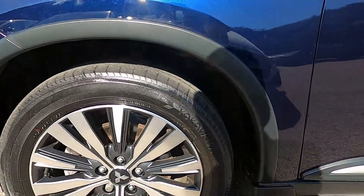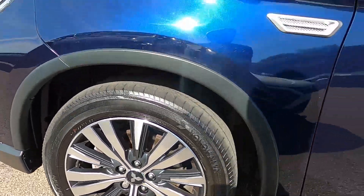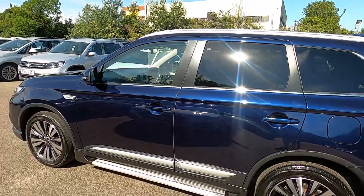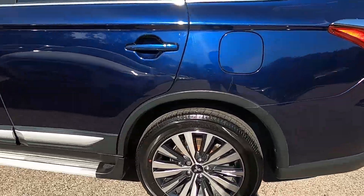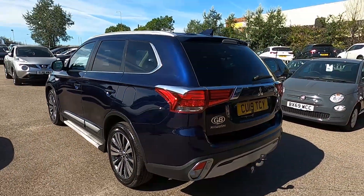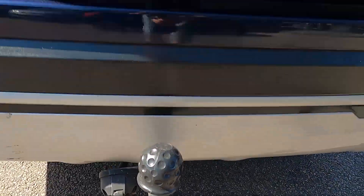Down to the sides, we've got 18 inch wheels. You've also got side steps for easy access and privacy glass. Round to the back you've got more chrome, and we've also got a tow bar as well.